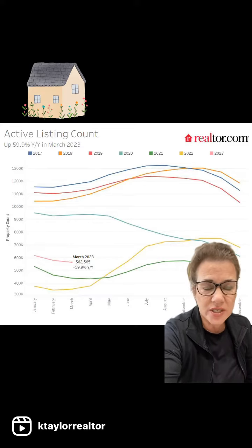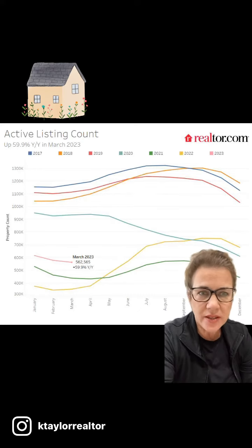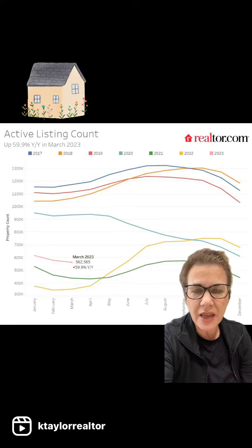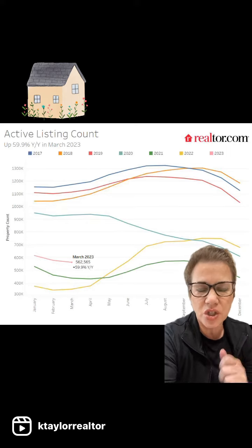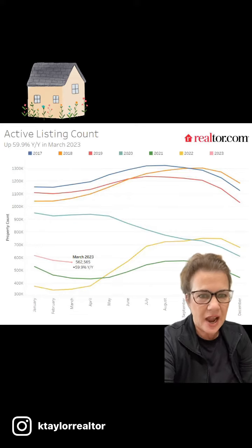Realtor.com just came out with their weekly housing trends for the spring market, and I found that this graph was super interesting. So this indicates the active listing count.